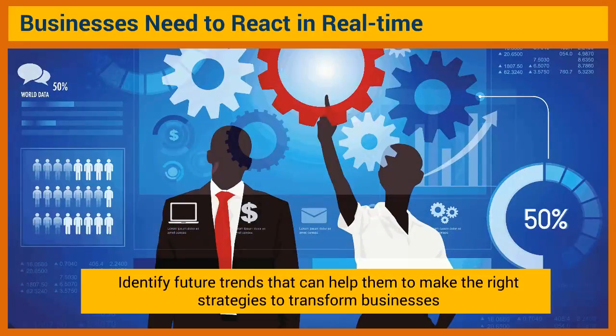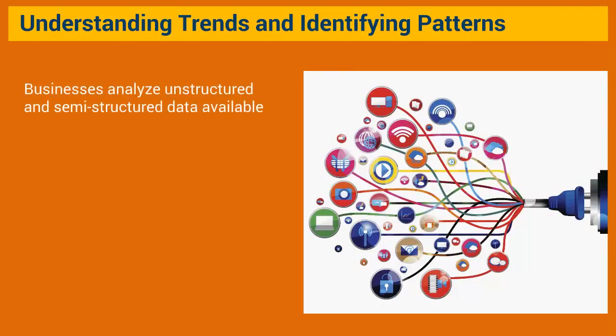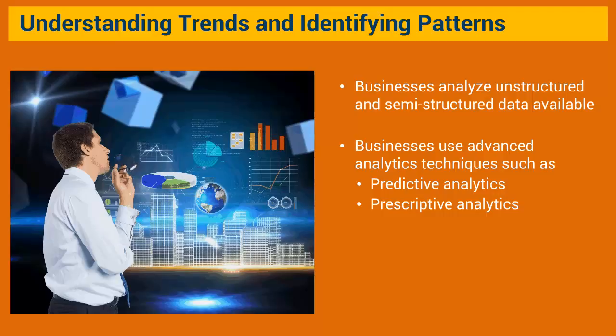Today, just relying on historical data and resolving current problems is not enough. Businesses need to react in real-time and identify future trends that can help them make the right strategies to transform businesses. To understand trends and identify patterns, businesses today analyze growing volumes of unstructured and semi-structured data from multiple sources, such as machines, sensors, logs, and social media. They use advanced analytics techniques such as predictive analytics and prescriptive analytics to predict future trends and find unique opportunities, not just to improve customer experience but also to streamline operations.